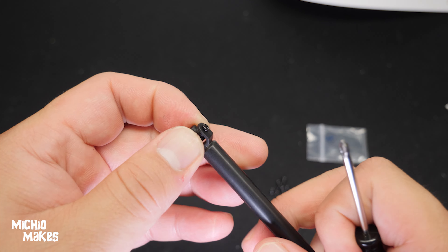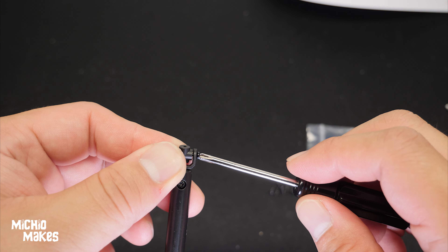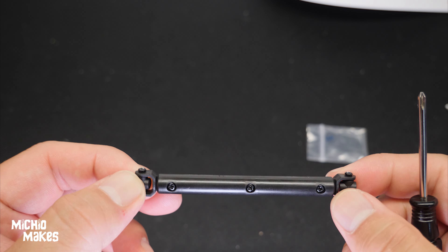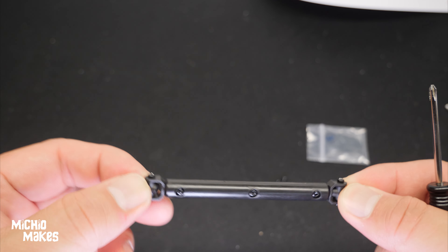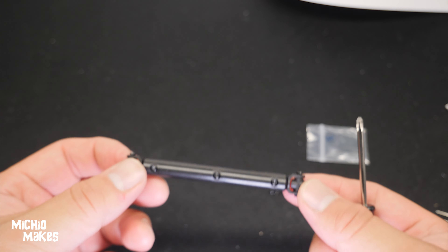Again, too tight. Loosening it up — I'm going to tighten this one just a little bit because there's a small gap you can see there. Just a little bit. Excellent — so both these sides are moving nice and free. We've got this piece complete.